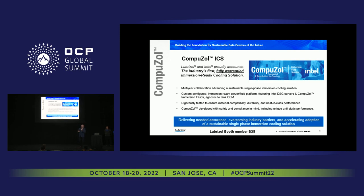We're really excited and hoping this provides another way of delivering assurance, overcoming industry barriers, and accelerating adoption of immersion cooling. With that we'll close, and we welcome you to visit us at booth number B35. Thank you very much.